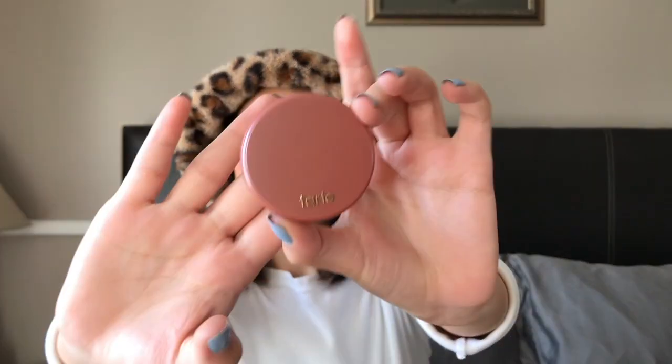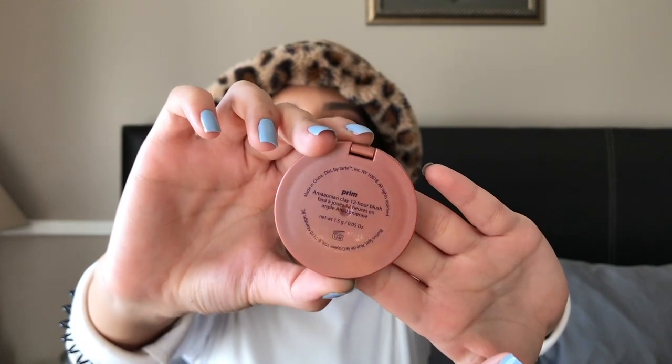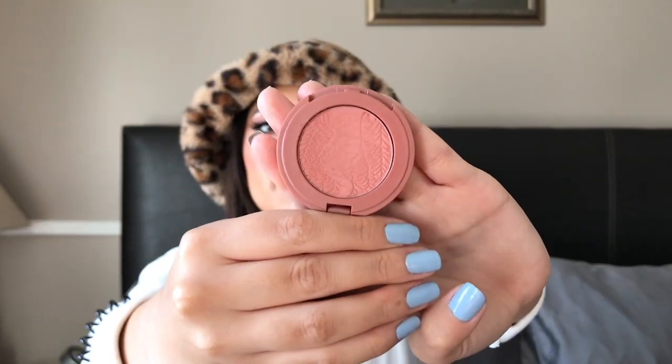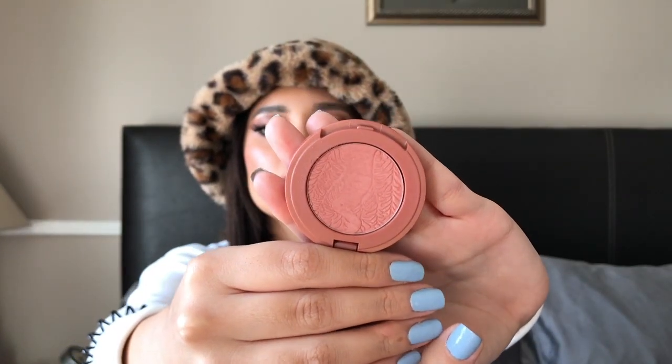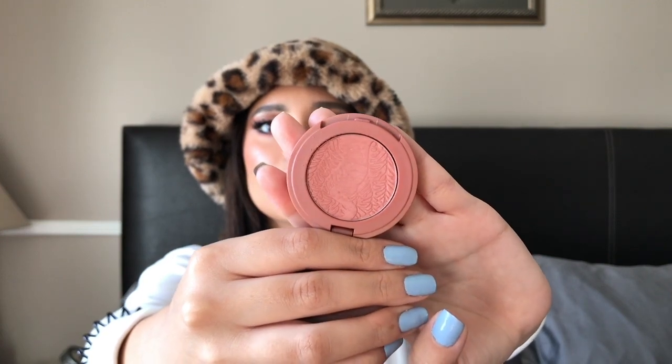I'm in my parents' bedroom by the way, because the lighting is really good and super bright in here. For makeup favorites, I have this Tarte Amazonian Clay Blush in the shade Prim — it's a nice rosy pink that goes on darker on the cheeks, which I like because I am obsessed with blush.